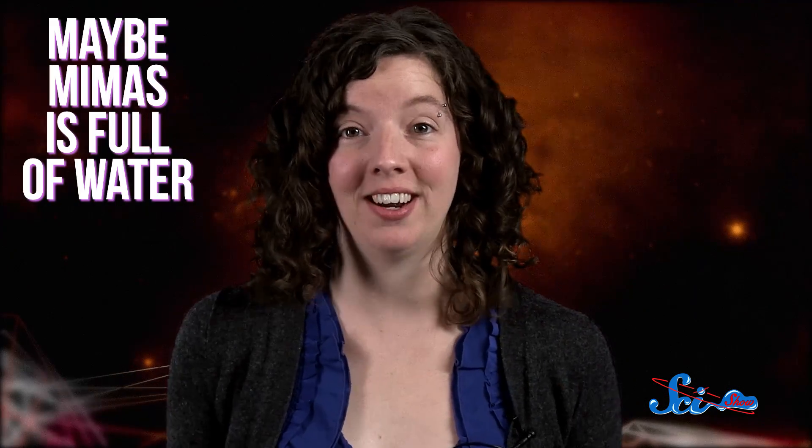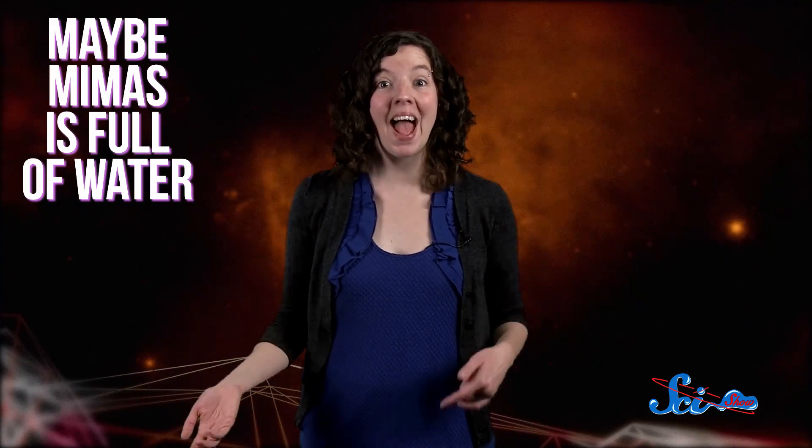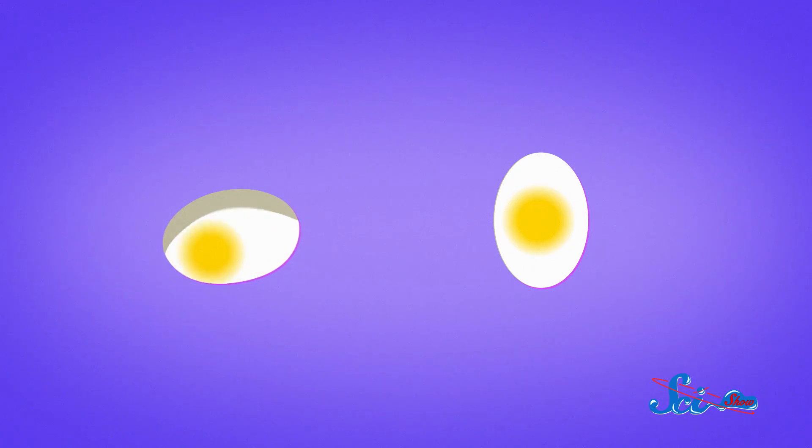Maybe Mimas is full of water. The team took their inspiration for this idea from eggs. If you spin an egg on a table, you can tell if it's raw or hard-boiled. The raw egg, with a liquid interior, will wobble as its insides slosh around.